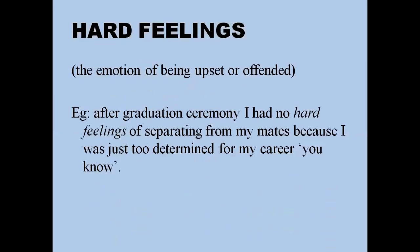'Hard feelings' means the emotion of being upset or offended. For example: 'After the graduation ceremony I had no hard feelings about separating from my mates because I was just too determined about my career.'